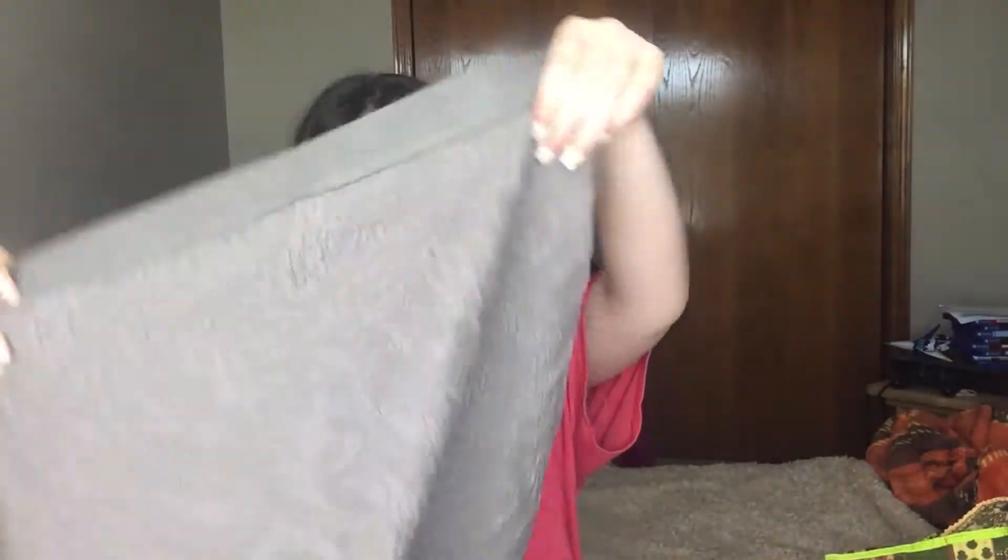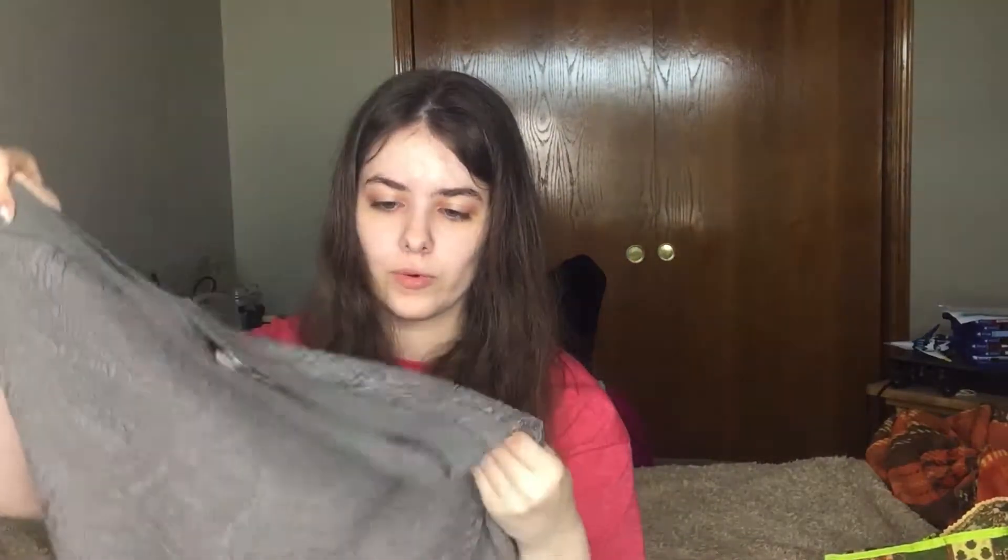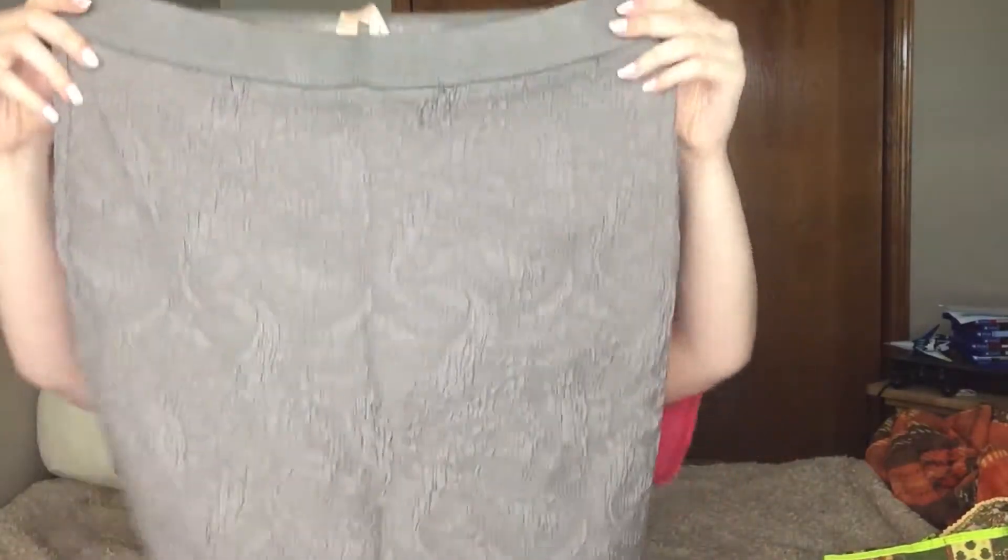Here's bundle number two — there's a little thank you sticker on it. We have this really cute pencil skirt with like a rough kind of texture to it. It is Bailey 44 and it looks like it's new without tags. It's really cute and it's a size small.